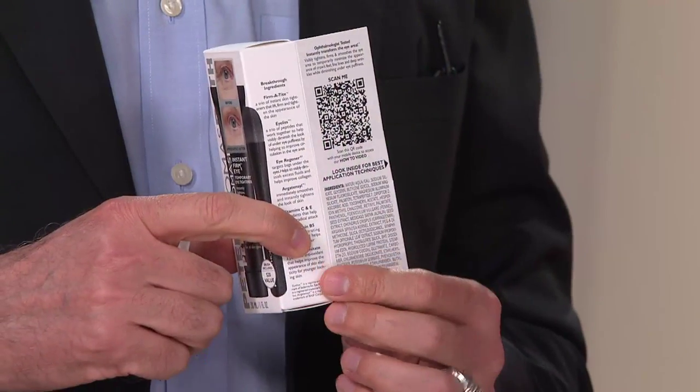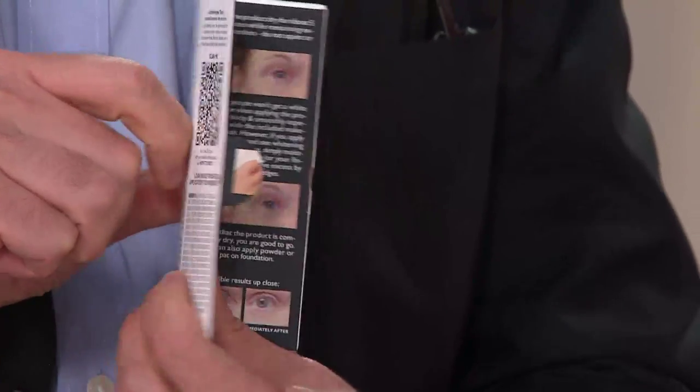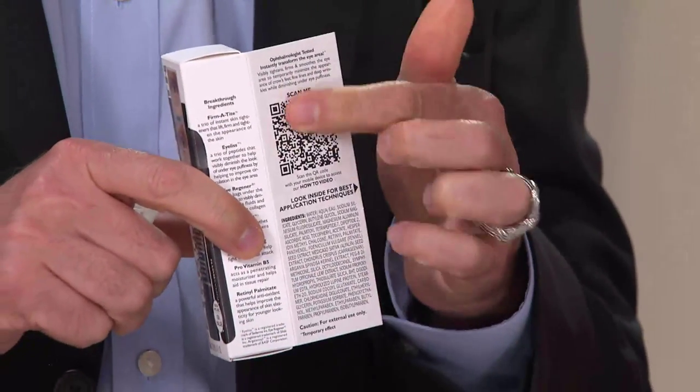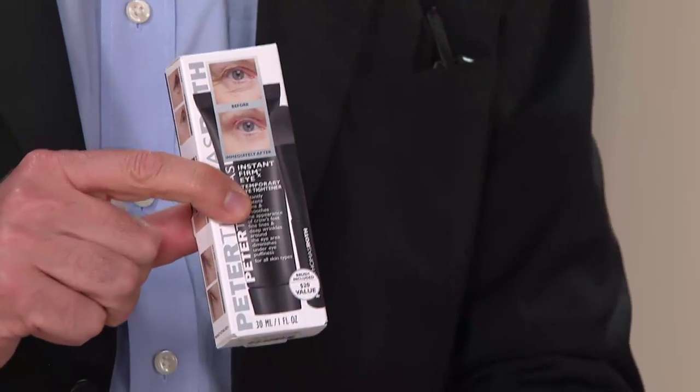So many guests here at QVC and hosts use this because it delivers instant results — newscasters too. There's a QR code and the instructions are on the back. When you get it home, go to the video, and you'll get the same before and after just like what you're going to see, because it's an instant product and it's amazing.